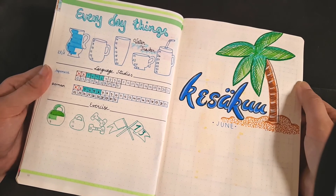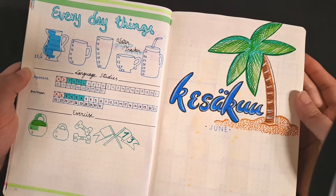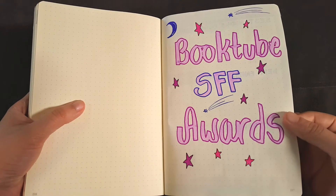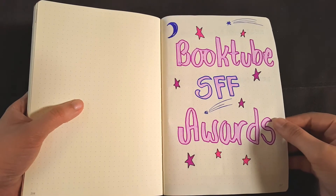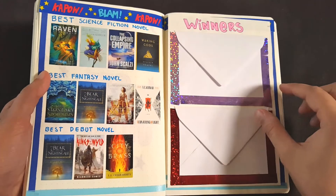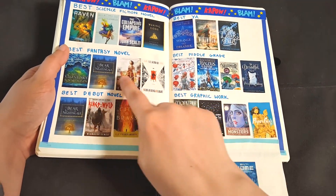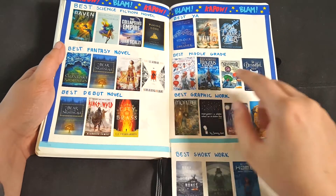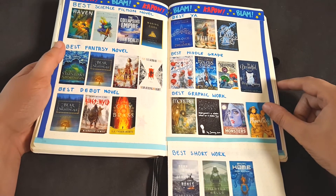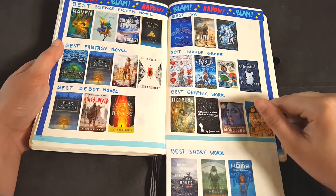And there you have it! This is how my bullet journal is looking and I've already drawn the title page for June. And here in the end I've made this section for Booktube SFF Awards. We have the title page and then we have all the nominees for different categories. I got this idea from Twitter — I don't remember who did it first so this is not my original idea.